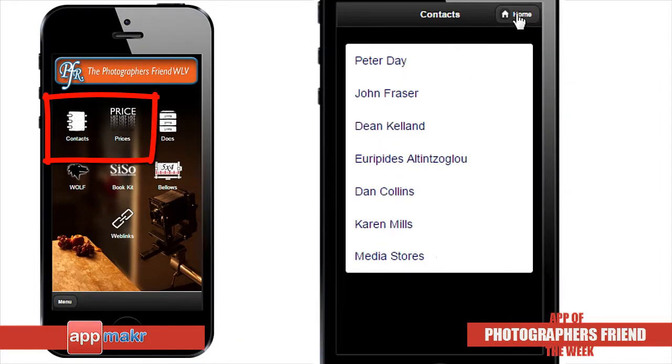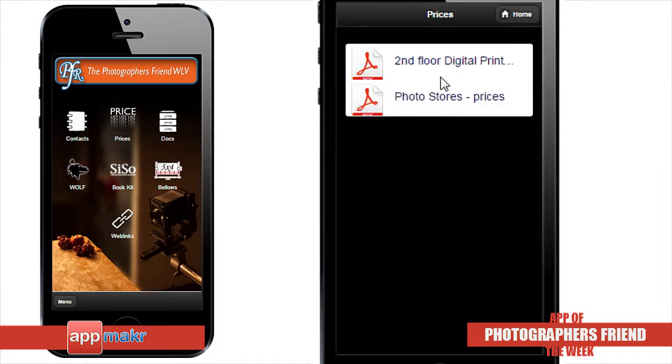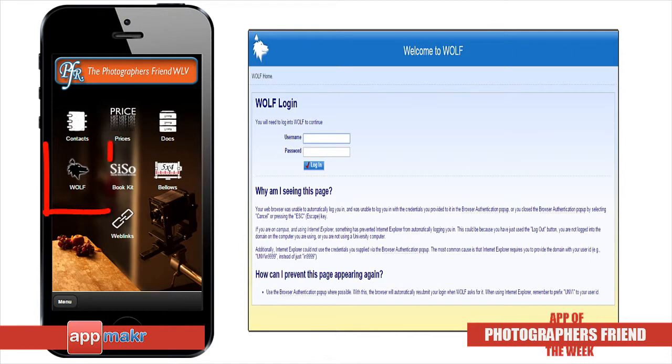They've also included a link to a comprehensive table of digital printmaking materials price list. Students also use this app to log in to WLV to check module briefs and dates.